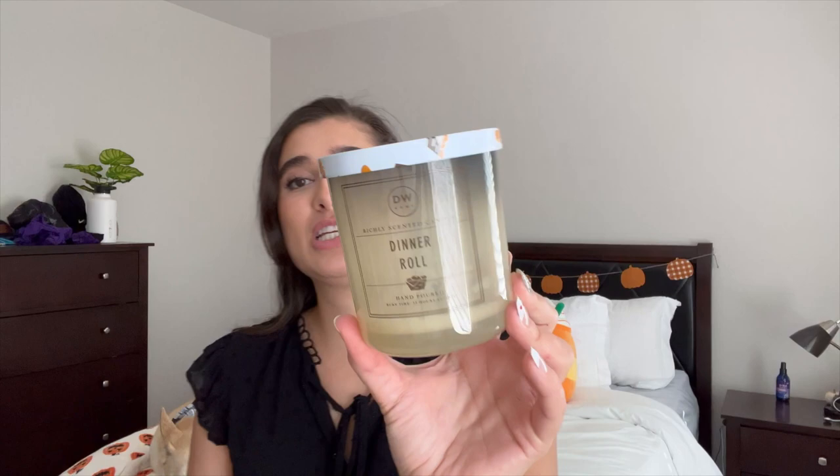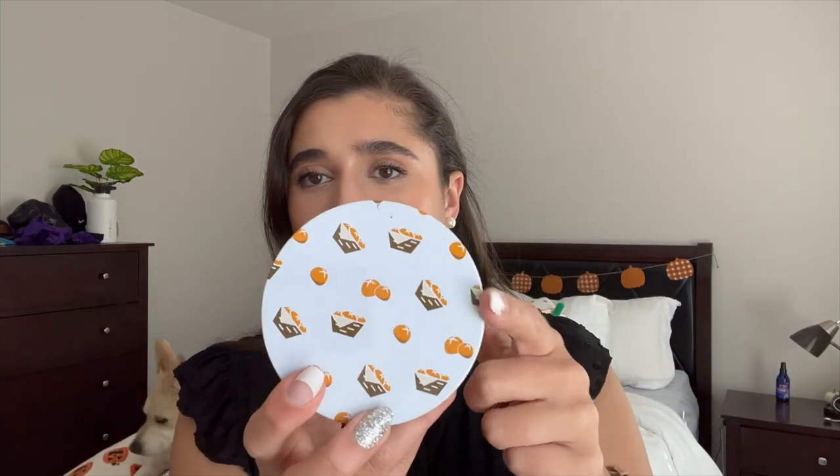I'm going to start with the candles because that's the thing I'm most excited about, and I did finish off quite a few candles this month. The first one is DW Home's Dinner Roll in the single wick. I got this from TJ Maxx last year for $7.99 right before Thanksgiving. It had little dinner rolls on the packaging but it smelled like nothing. It smells great on cold — kind of like buttered bread — but I burned it in my bedroom for a few hours every day throughout the month and you really could not smell it at all.